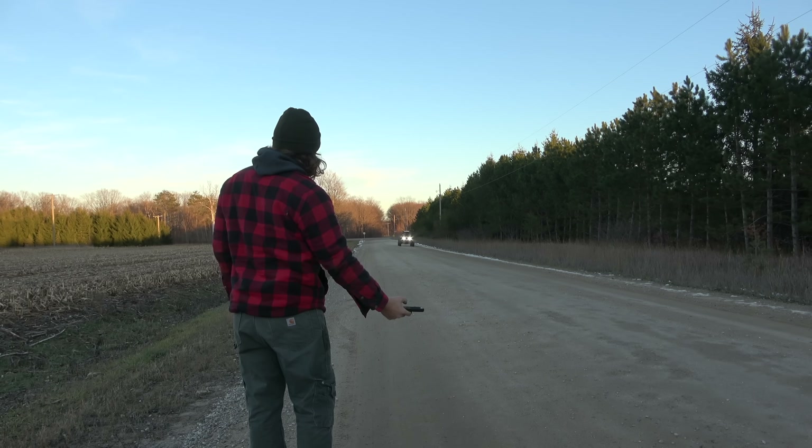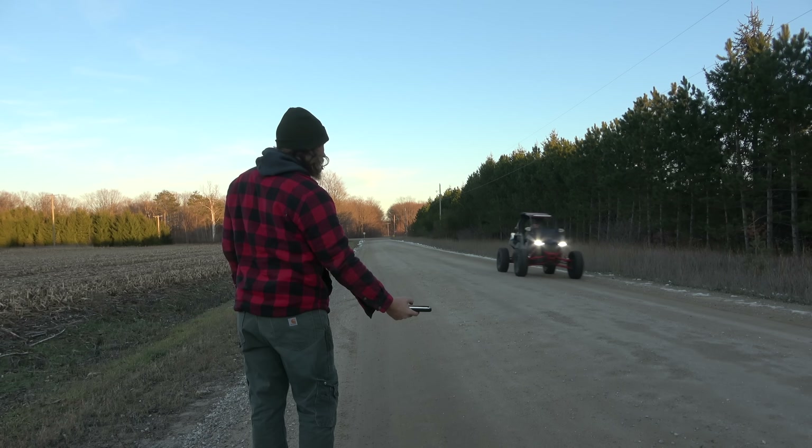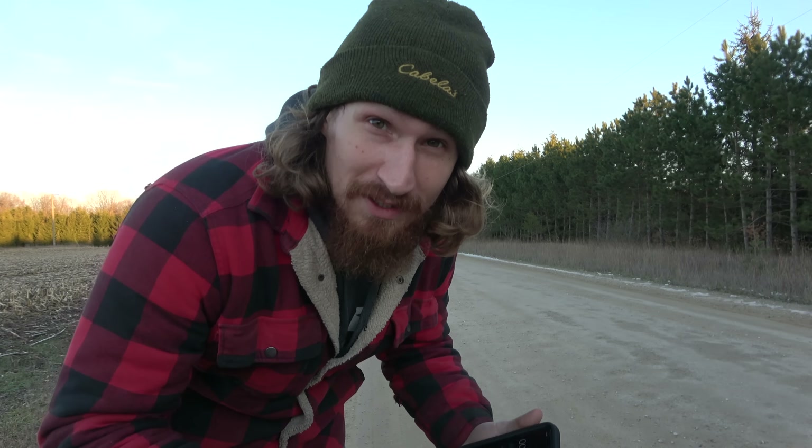Let's go back here and take a listen to what it sounds like right now — stock. I'm going to rev it up for you guys, and then we'll do the same thing after I put the aftermarket exhaust on. Plus you guys will hear it whiz by as we're doing the timing test.